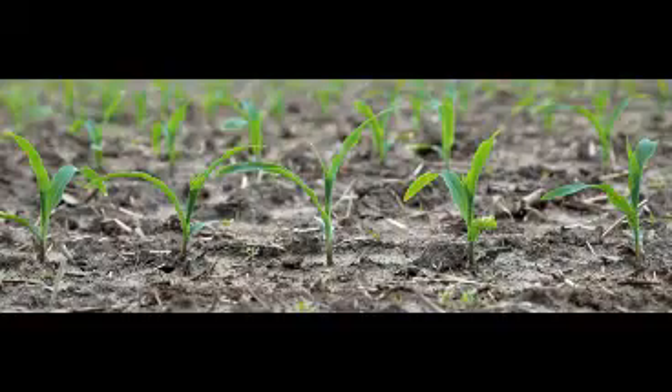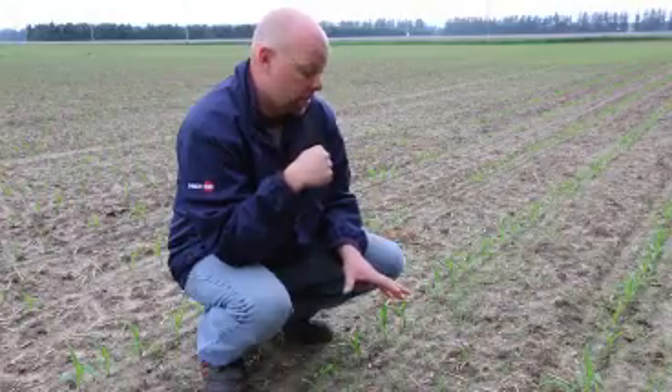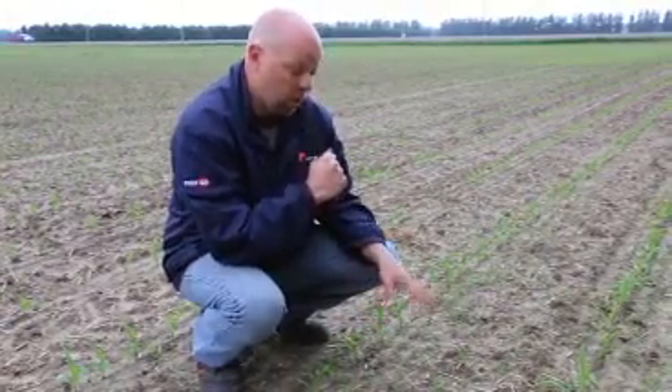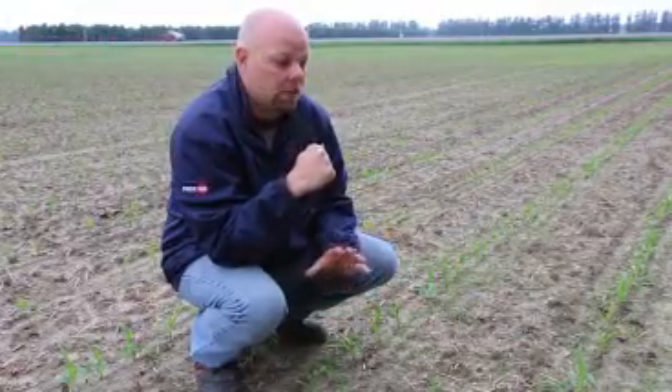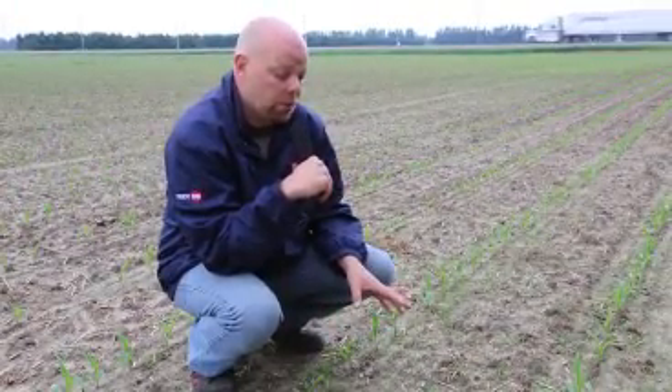We're looking at corn that's at basically the three-leaf stage, pushing four. What I'd really like to talk about today is the fact that this field needs to be sprayed. We've got some broadleaves and some grasses that are coming along. This field didn't have any pre-emerge herbicide at all, and being that this corn's in a sensitive stage at that three-leaf, it is time to spray.